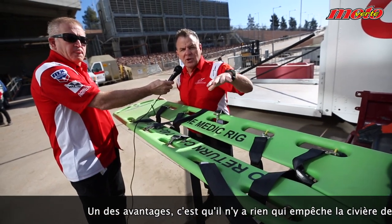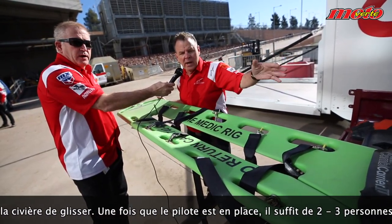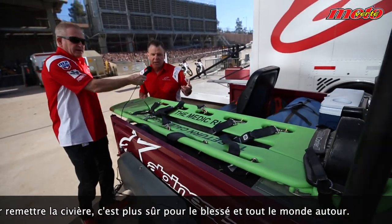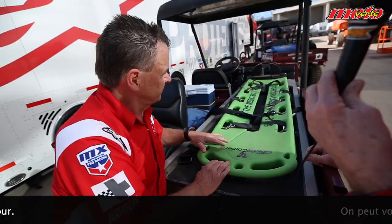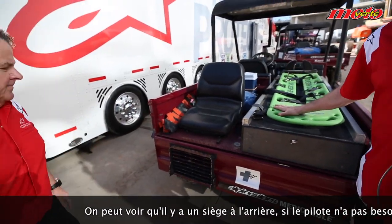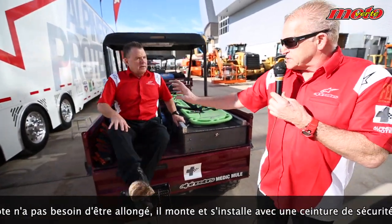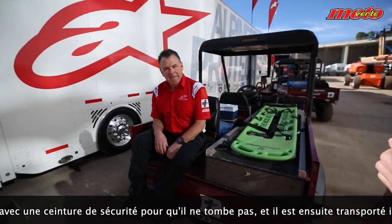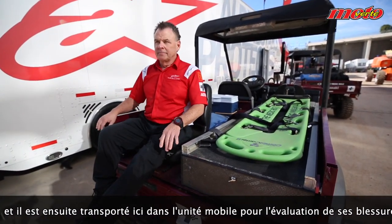One of the benefits is you don't have anything in your way — you don't have to physically pick the backboard all the way up. Once you put the rider in position, it just takes two or a third person to slide them all the way in. Much more accommodating for the rider and safer all around. There's also a seat in the back — if a rider doesn't need to be laid down, he can step up on the tailgate, sit down, with a seat belt so he doesn't fall out, and be transported back to the mobile medical unit for further evaluation.